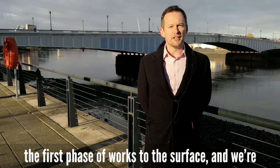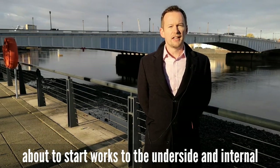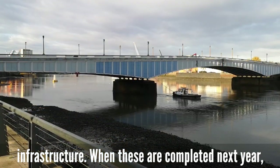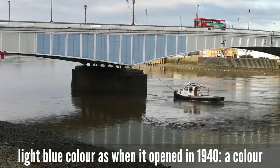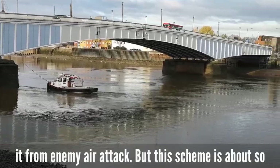We've just completed the first phase of works on the surface and we're about to start works to the underside and internal infrastructure. When these are completed next year, the bridge will be repainted in the same historic light blue colour as when it opened in 1940, a colour chosen by the wartime authorities to help camouflage it from enemy air attack.